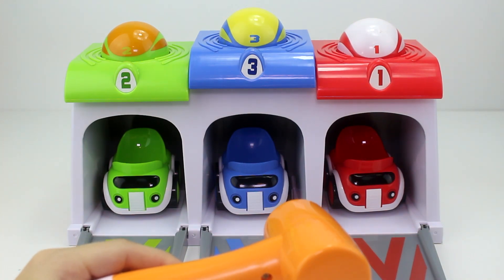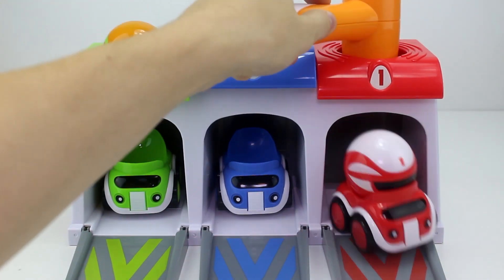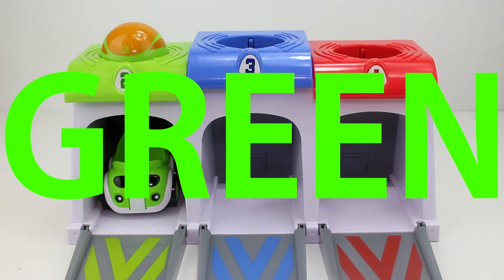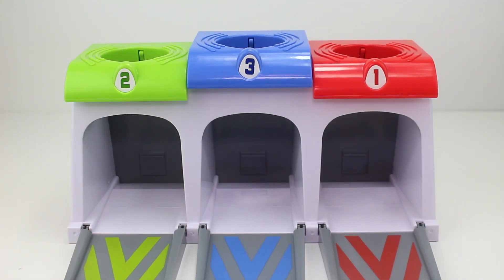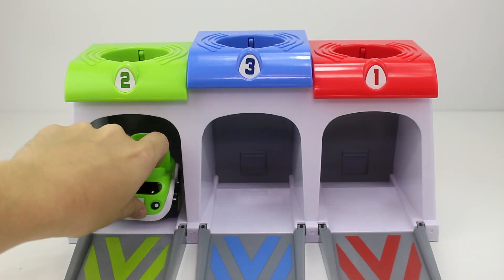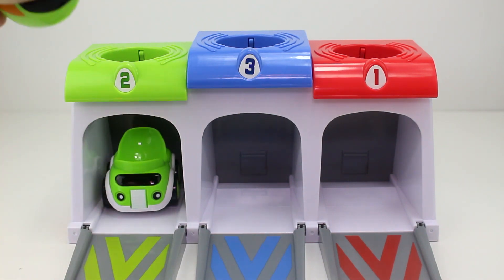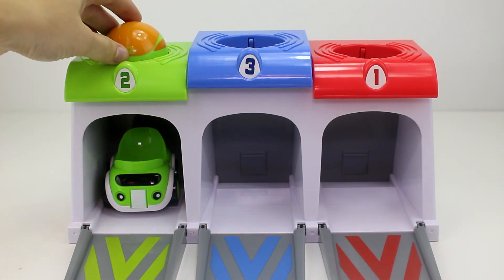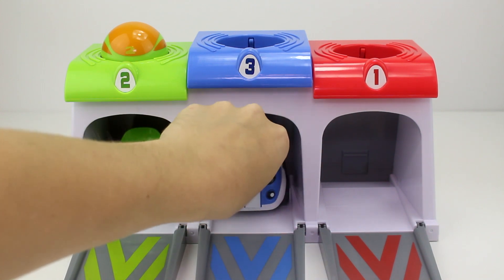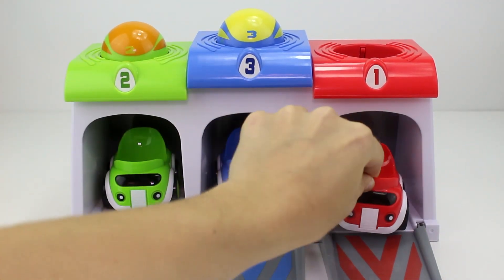Let's go ahead and learn our colors and our numbers. Red, blue, green. Let's put our cars back in their garage. One, two, and three.